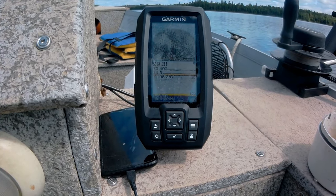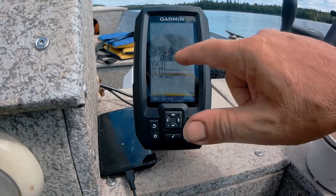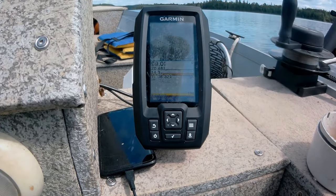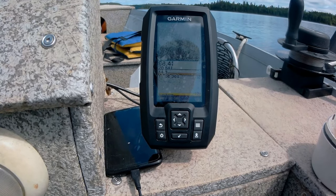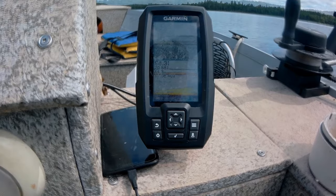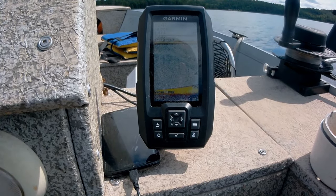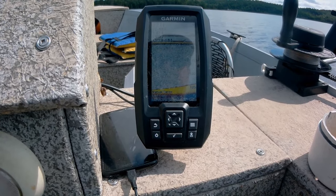We've always caught a fair number of fish in this area, and now that I'm mapping it out, I'm seeing significant structure here. We know that there's a hump, but I'm seeing incredible structure around the whole area. So now we've changed the screen around to just the depth finder instead of a split screen.